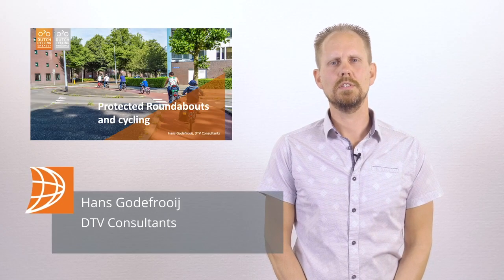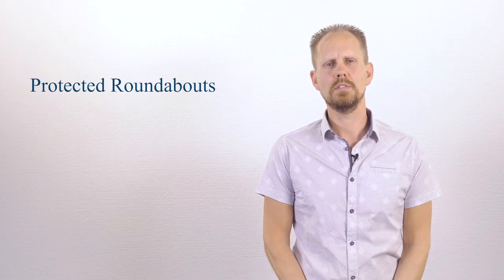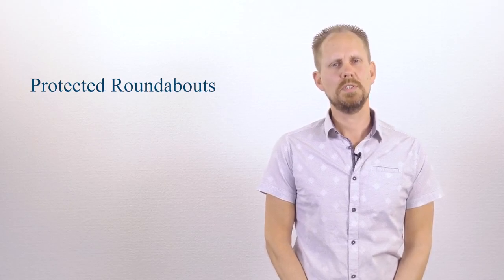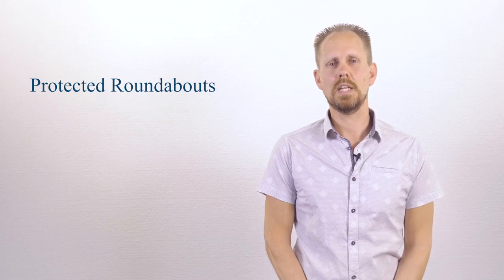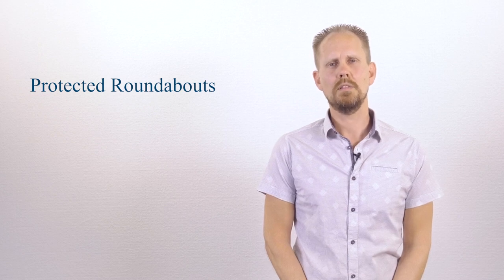Welcome to this knowledge clip about protected roundabouts. I'm Hans Godefrooy, I work at DTV Consultants and I am specialized in cycling and road safety. This e-course is about protected roundabouts, the safest form of an intersection. However, the specific design of the roundabout determines how safe it actually is for cyclists. That's why I'm going to tell you something about when to apply a roundabout and the basic guidelines for the design of a roundabout.